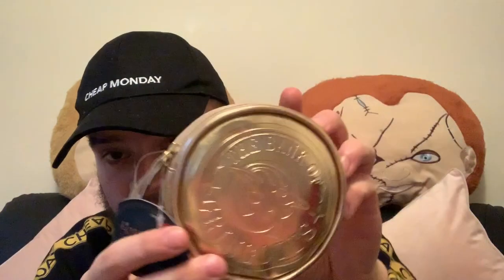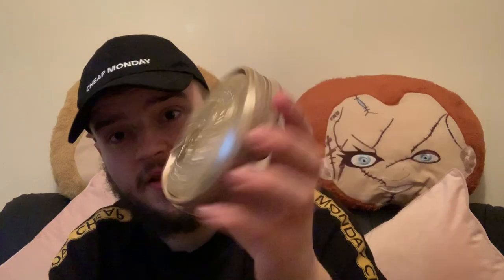Also in Debenhams I picked up this Harry Potter Gringotts — the Bank of Gringotts coin purse in sort of gold. I know a friend who's absolutely going to love this because they are a massive Harry Potter fan, so I got one of those as well.